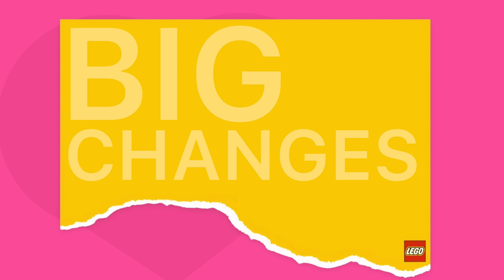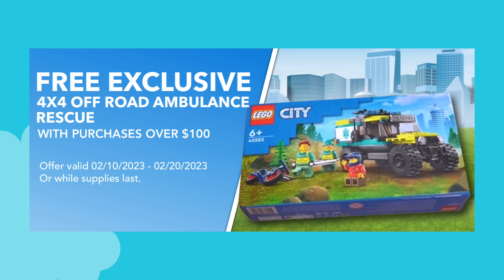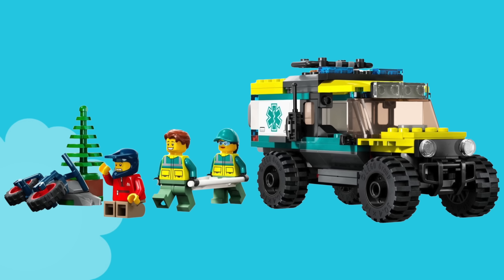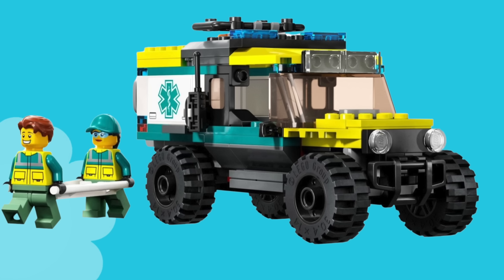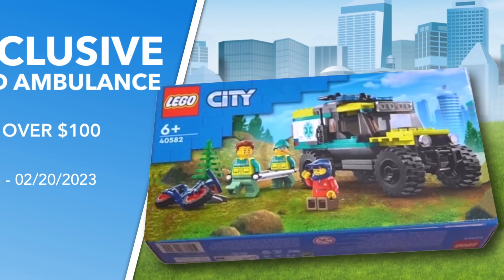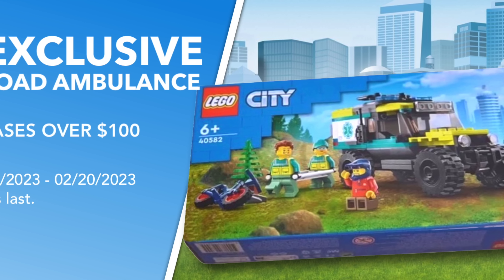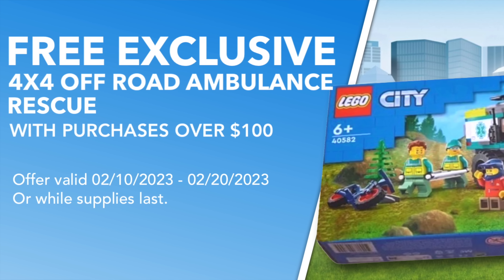With those promos out of the way, we can now focus on the big changes that LEGO has made to the two remaining gift with purchase sets for February. First up is 40582 4x4 Off-Road Ambulance Rescue, which includes a total of three minifigures — two paramedics alongside their off-road vehicle, and also a cyclist who seems to have taken quite a spill. We have confirmation that starting February 10th through February 20th, you can qualify for this 40582 with purchases of $100 or more, and so far I haven't heard any restrictions about the LEGO themes that qualify.